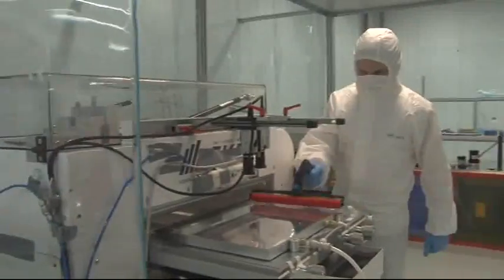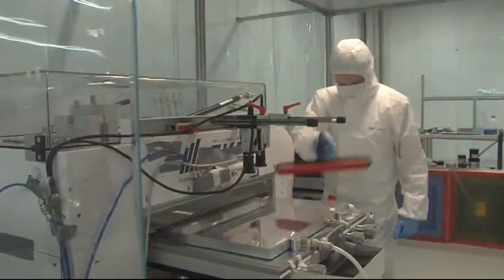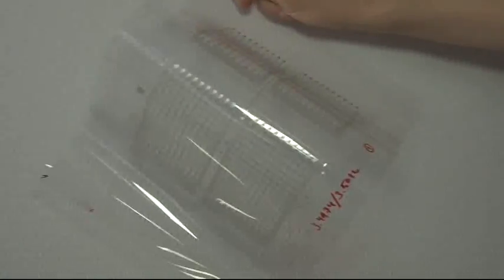We're also enabling new kinds of products that aren't available today. When you talk about rigid electronics like in your phone — your phone is rigid. But if you can make everything flexible, you can imagine the possibilities.